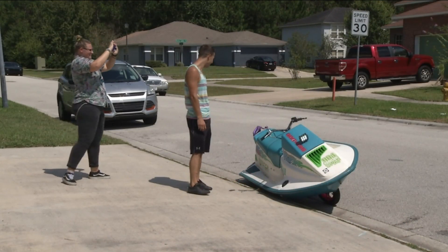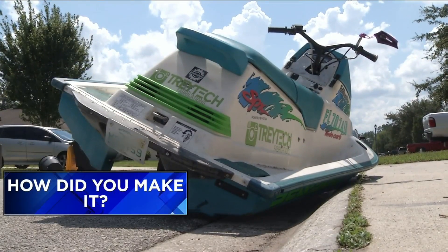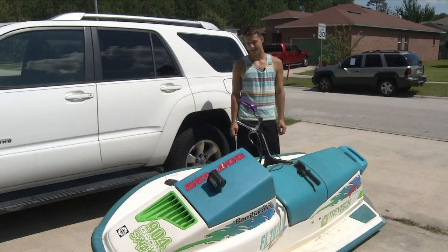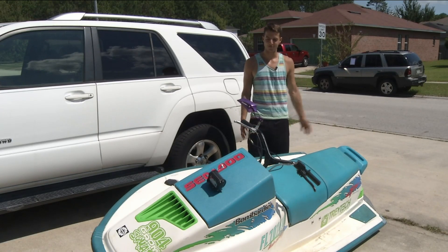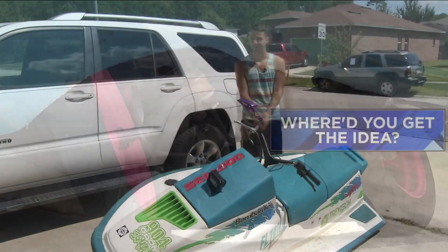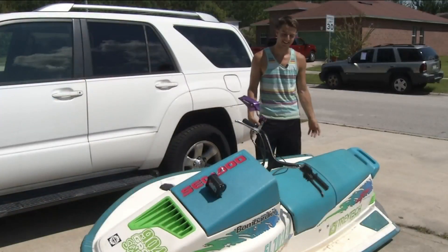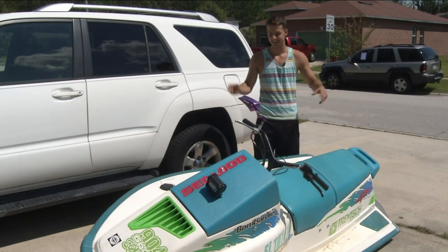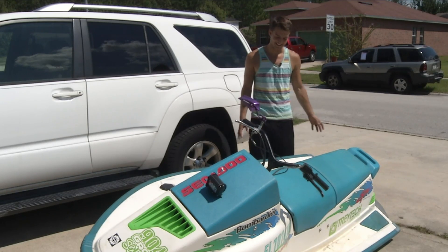Channel 4's social media producer Carrie Ann Luter tracked Trey down with so many questions — like, how did you make it? Trey explained it's an '89 Honda Elite scooter, and all he did was basically cut the bottom of it out and stick the jet ski body right inside of it. As for where he got the idea, there's another guy on social media who posted it, and they got together and merged their ideas into one.